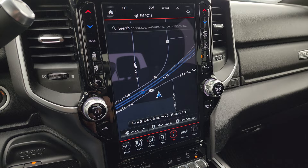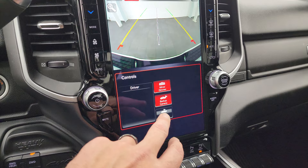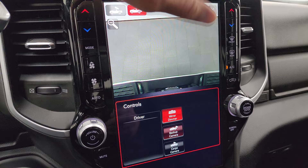This one also has the factory navigation system — you can see that is working nicely. There's Highway 41 on screen. You have your climate controls, as well as your backup camera and cargo cam — you can see those are both working nicely.